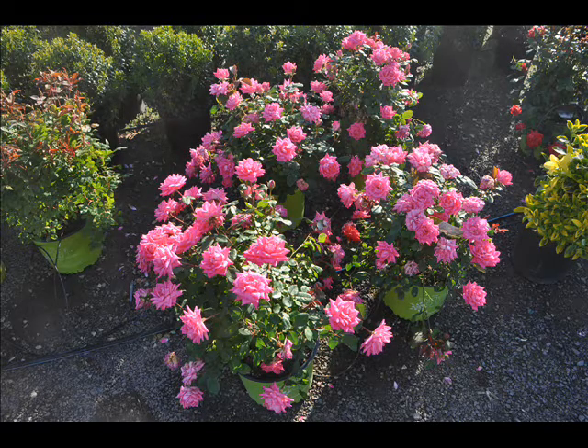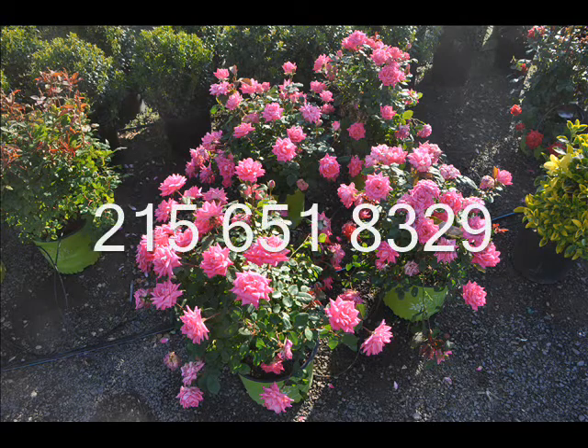So if you need some roses, consider the knockout roses. They're hardy and easy to grow. Call us at 215-651-8329.